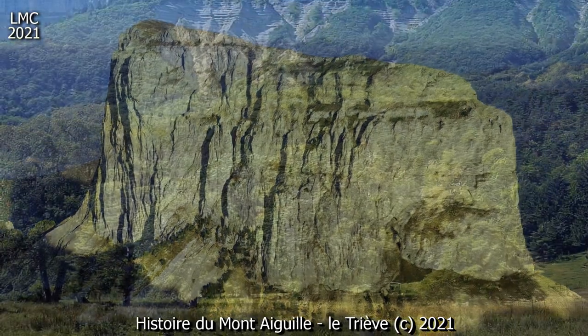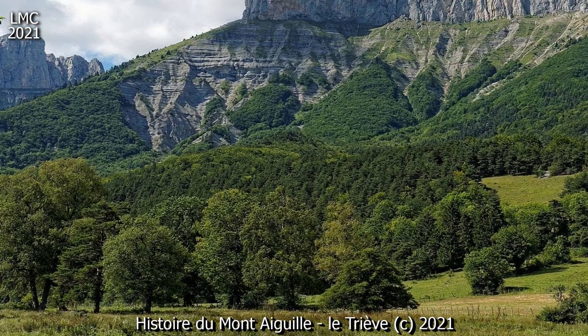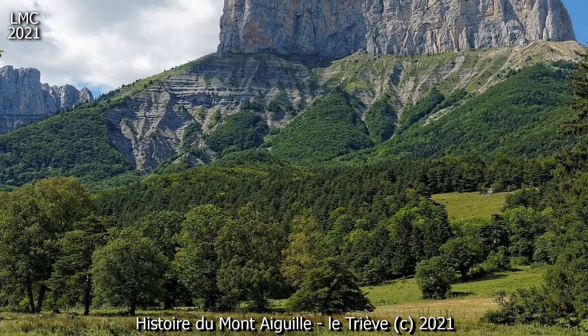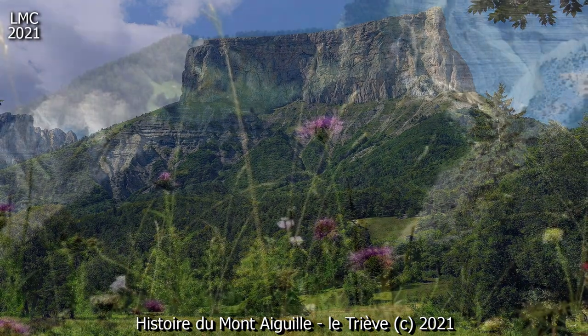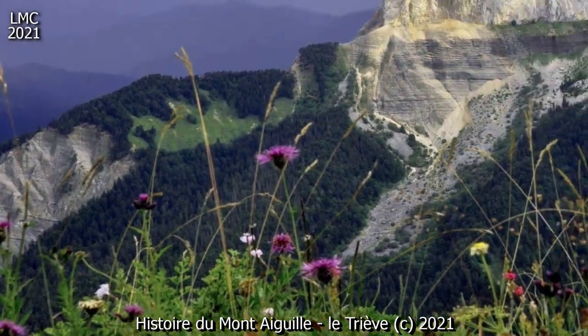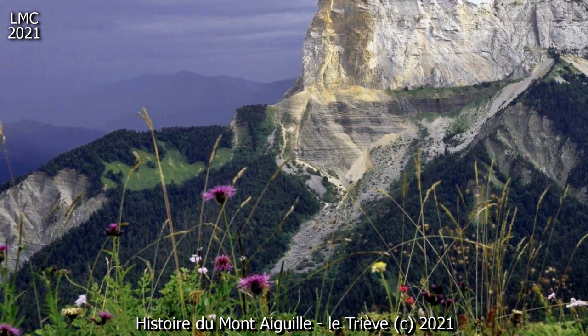Écrits et légendes. La Prairie Sommitale. Les légendes qui se rapportent au Mont Aiguille ont parfois retenu l'attention des princes. La plateforme sommitale apparaissait en effet, dans bien des esprits, comme une sorte d'Éden, un territoire préservé du monde profane.